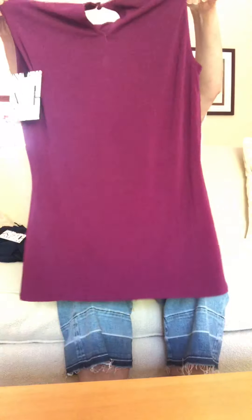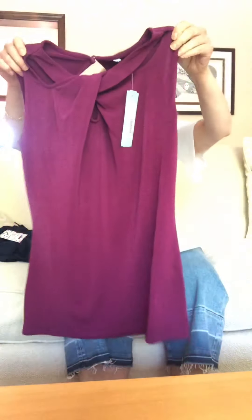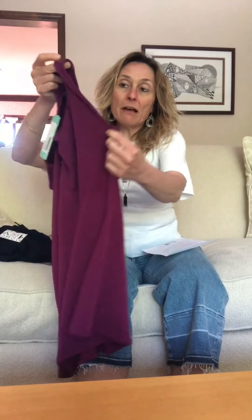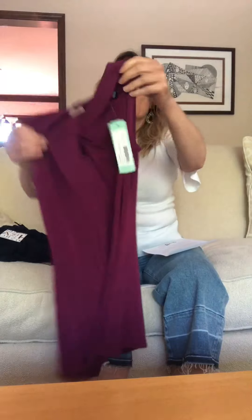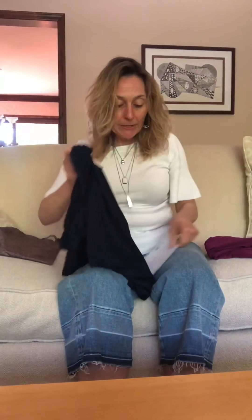My first impression when I received it is that for an extra small this is quite large. I'll have to see when I try it on — it might be a little big, but I think it'll lay close to the body based on the fabric. The armholes don't look too big either, so I'm hoping they're okay.